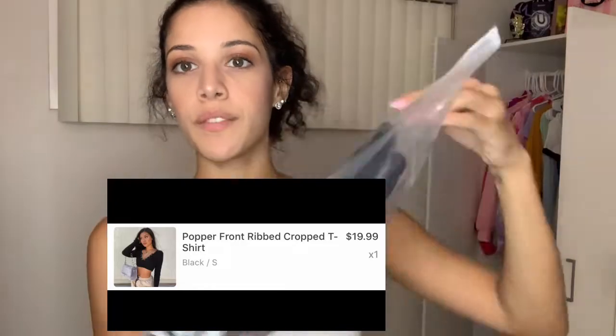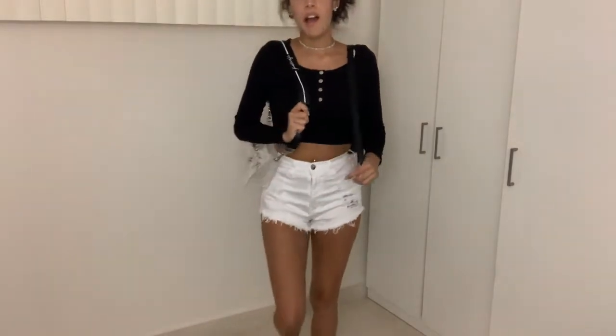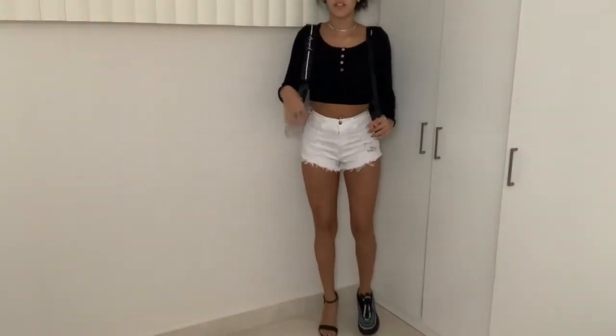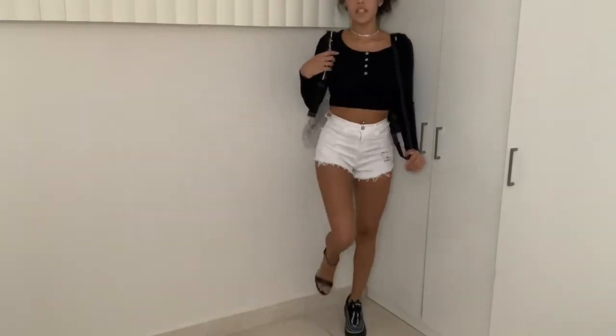Next we have this black long sleeve shirt, size small — literally everything's a size small. I have a backpack to my left and then to my right I have like a little purse thing going on. I have my reflector Nikes on. So if you want to just do like streetwear casual with a backpack, obviously you can never go wrong with heels. I like this shirt.